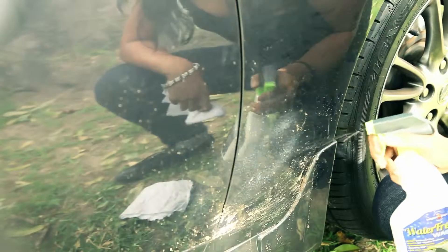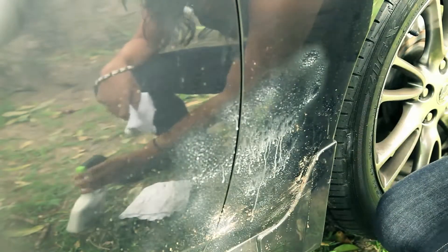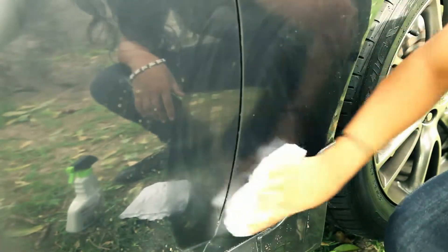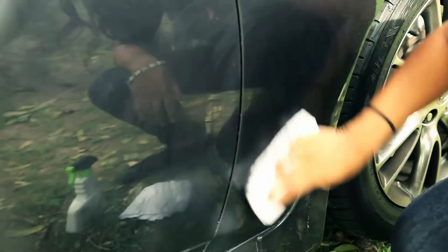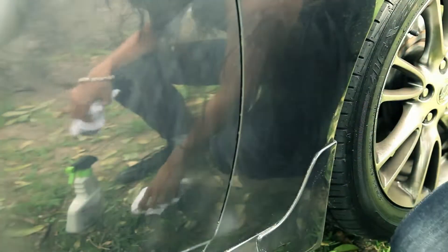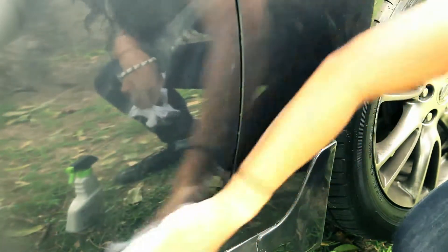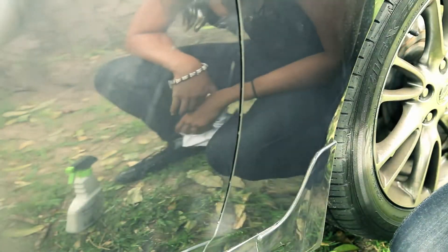After my first thorough clean with water-free wash — and guys, I tell you, I took my time then — I mostly do fast touch-ups anywhere. Like the other day when my front tire hit the only puddle on the road far and wide. Don't you hate that when you've just cleaned and polished your car? Once I arrived at work, I quickly grabbed water-free wash and two cotton cloths out of the boot. Sprayed on, wiped off, and less than a minute later the car was sparkling clean again.